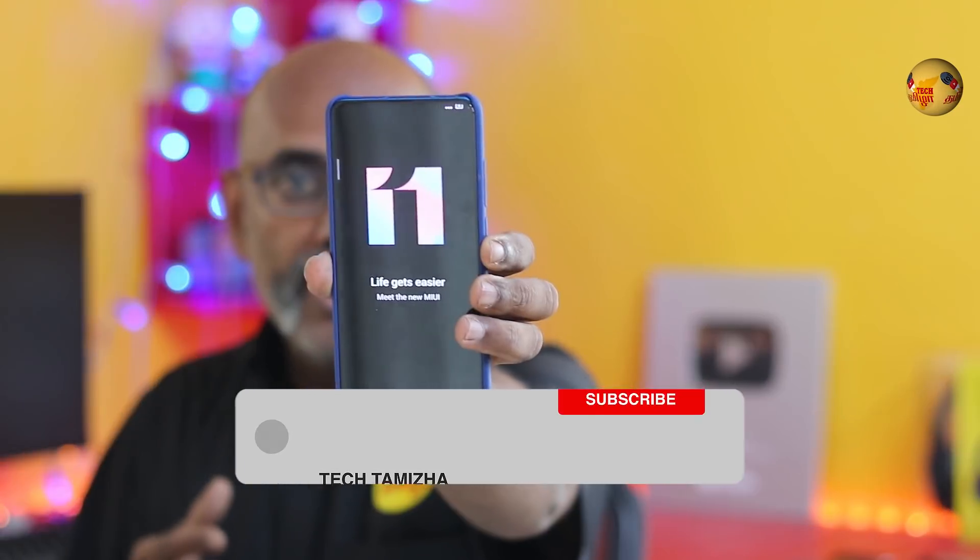I have 3 features to start with. You can see the AMOLED display and the K20 series. You can see the MiUI 11 update on the Redmi phone. Let's start the video of MiUI 11.